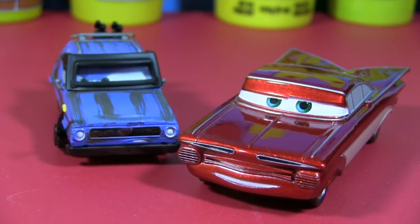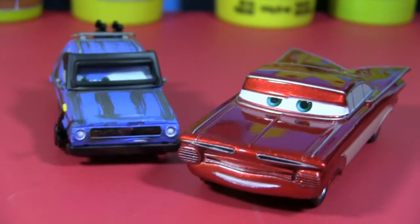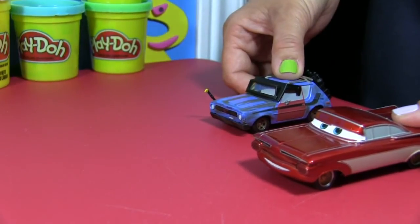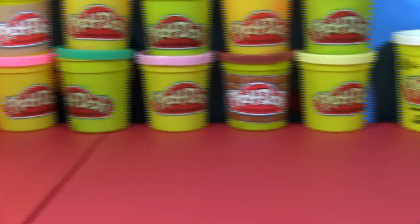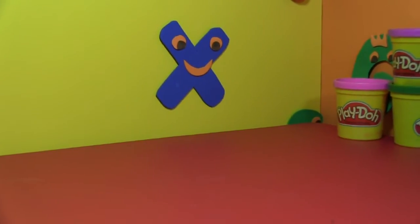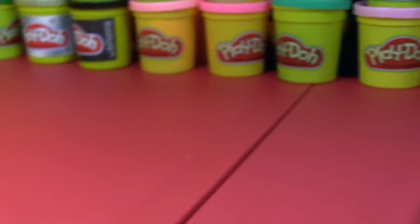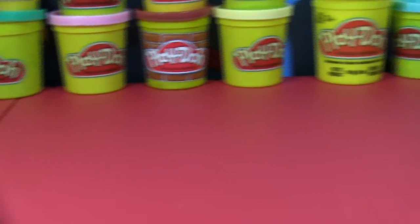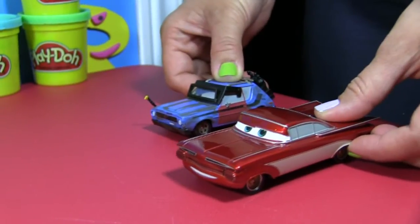I think Ramon and Gremlin want to get into a little bit of a race. It looks like Ramon and Gremlin are ready. The race will be the first one to get to the yellow wall with the blue X. Let's see who's gonna win — who do you think is gonna win? Comment down in the comment section below. Here we go!